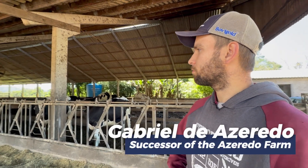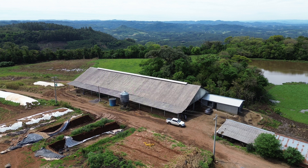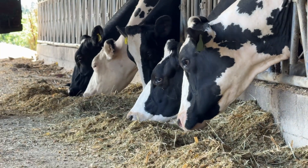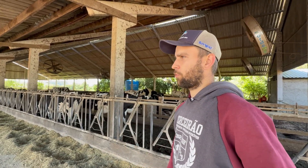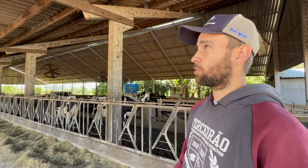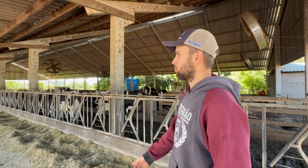I am Gabriel D'Azaredo, here at our property in Broxy. We are milking 44 cows with an average of 40 liters per cow. Our property started with my father many years ago, beginning simply with a shed and a few cows. Milk was extracted manually, then they acquired a machine. From there we began to evolve, building a milking parlor in 2007, a shed in 2020, and a new milking parlor last year.